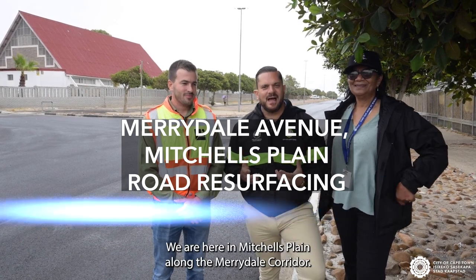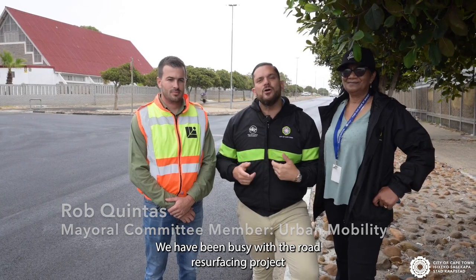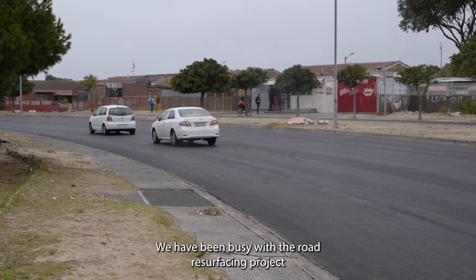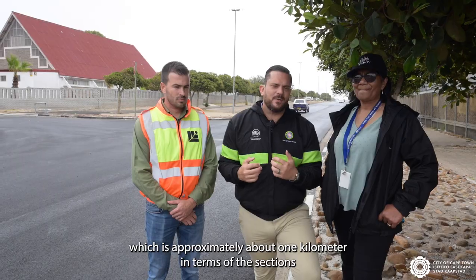We are here in Mitchell's Plain along the Marydale Corridor where we have been busy with a road resurfacing project, which is approximately about one kilometer in terms of the sections that we've worked on.